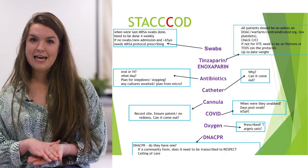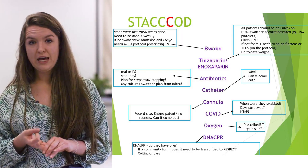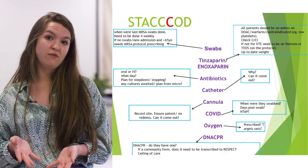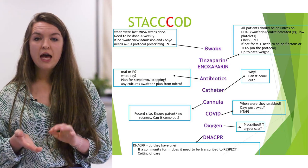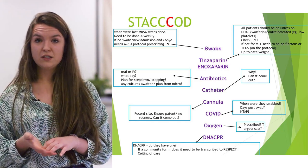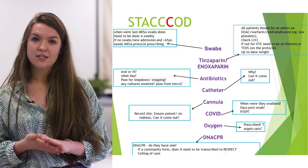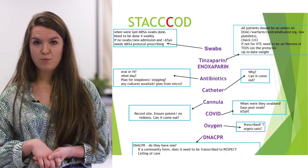The second C is for cannula — have they got one in, where is it, and why? If it's not needed, get it out as it's a source of infection. Make sure it's patent and still flushing — nurses tend to tell you if it's not. Also check around the site for erythema, which gives you more reason to remove it.